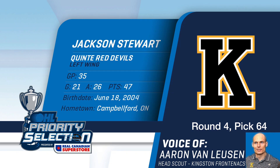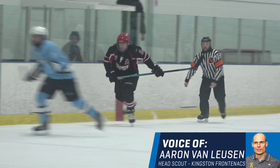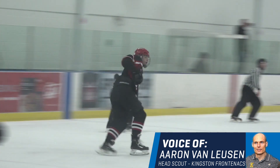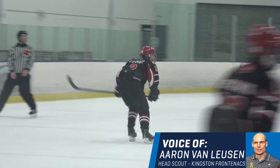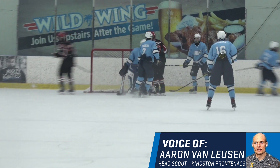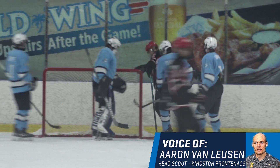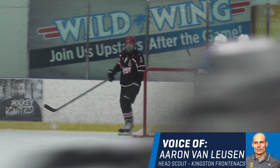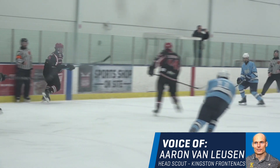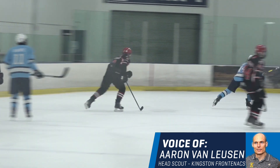With the 64th pick of the 2020 OHL priority selection, the Kingston Frontenacs select Jackson Stewart of the Quinty Red Devils. Quinty again had a highly skilled team, and Jackson was a big part of that. He is a complementary player but always imposes his will on the game. He's a strong hitter but has an excellent release and is very smart positionally in the offensive zone — he can exploit mistakes or create room for his teammates very well.